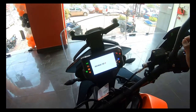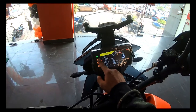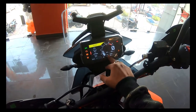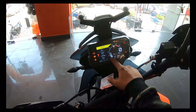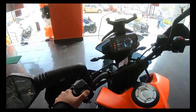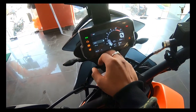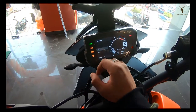At the back there is a monoshock suspension. The instrument cluster features indicator lights, engine malfunction warning, ABS on/off, and traction control on/off. The trip meter reads 2.3 metres. You can change the ABS mode — we have road and off-road options — and you can also change the traction control setting and motorcycle mode.